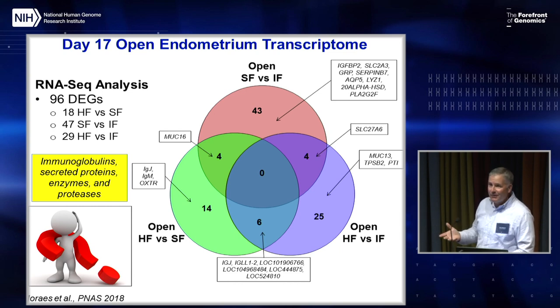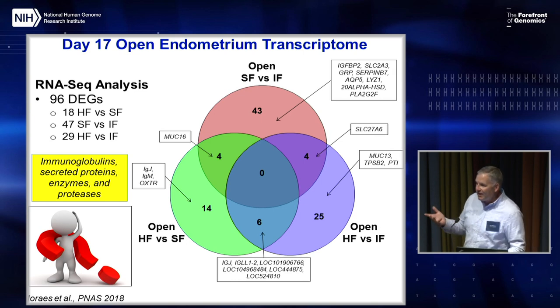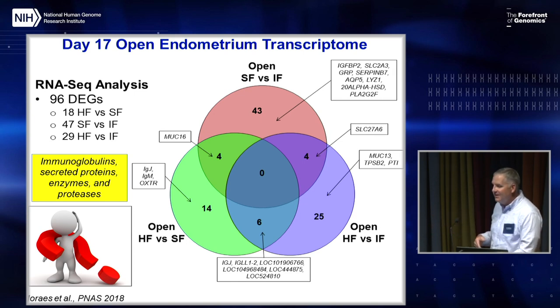In terms of translational diagnostics, just looking at the endometrium or assessing a few transcriptional regulation genes is not sufficient to determine whether a woman is going to get pregnant in an IVF clinic.